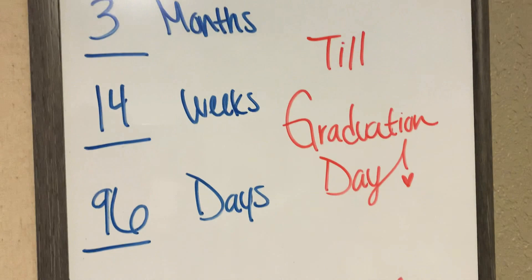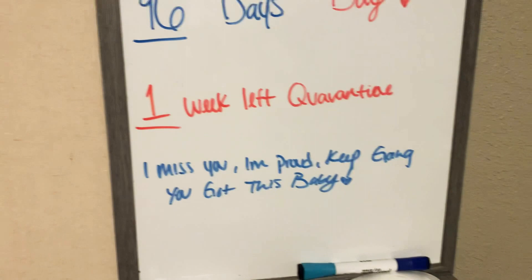Alexa, volume down. And then we got this right here, where it has like all my shower stuff, lotions, and my dirty laundry.